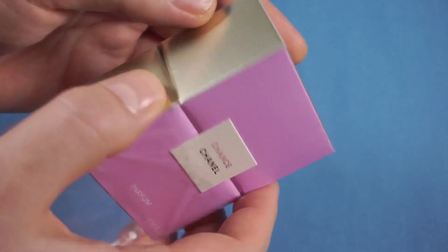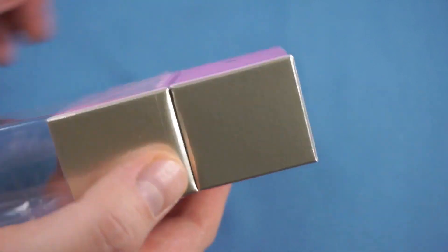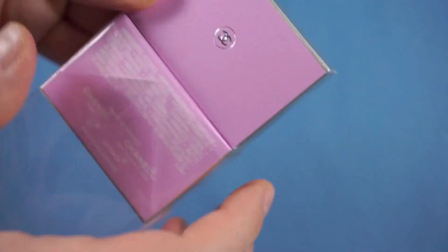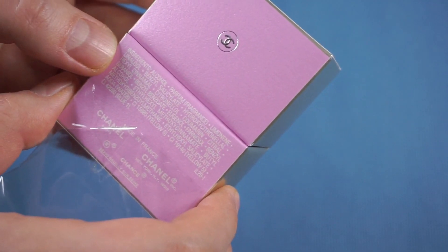This box is so beautiful — it's a bit more mattified pearlescent in the front, also mattified on the sides but slightly more glossy. Looking at the ingredients: alcohol, limonene, linalool — the usual suspects.